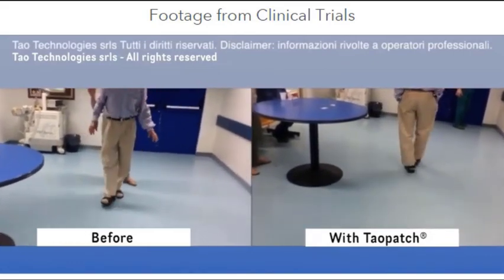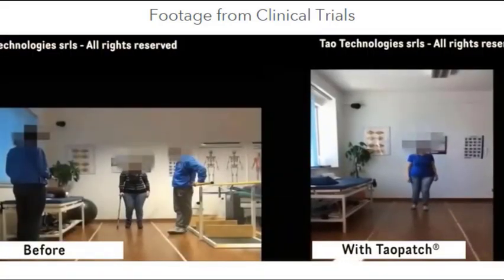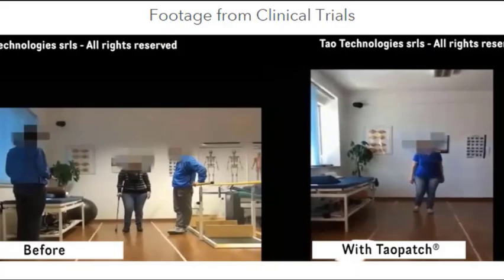Today we're going to look at their website, some general principles behind the therapy, and three clinical studies. And at the end, I'll tell you my own personal opinion.